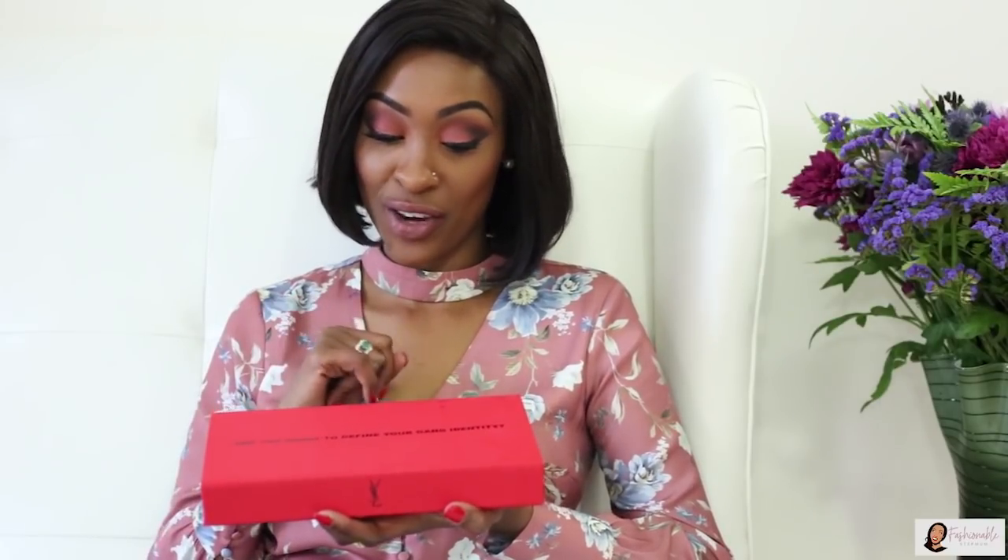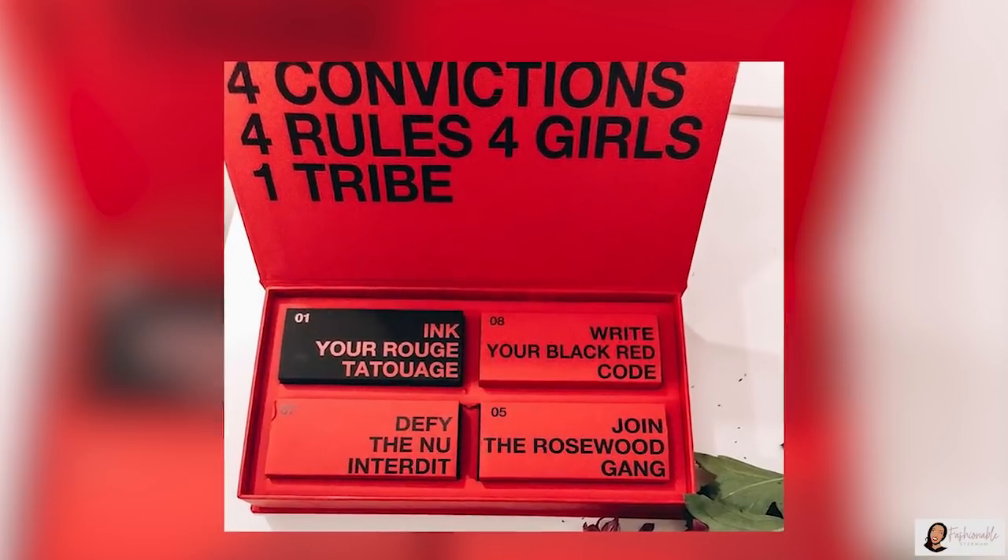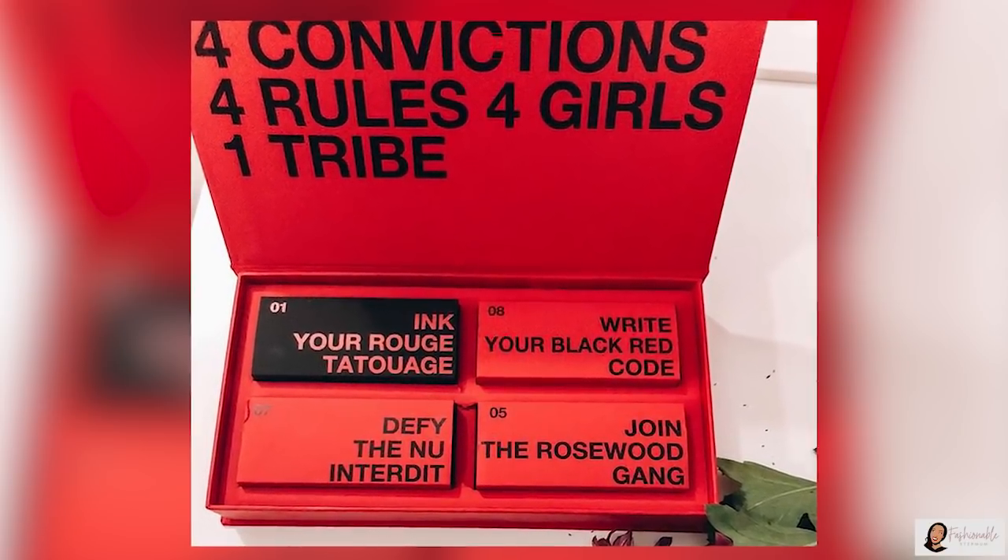The package came like this — it was wrapped of course. When I opened it, it was this nice red velvet box written, 'Are you ready to define your gang identity?' And when you open it up, it says: 4 convictions, 4 rose, 4 girls, 1 tribe.